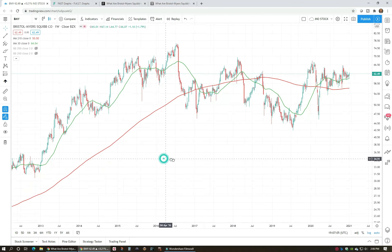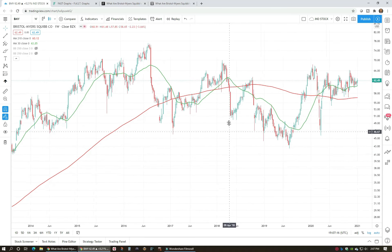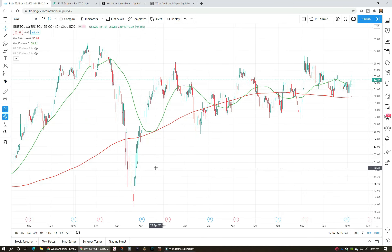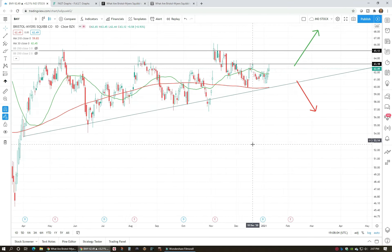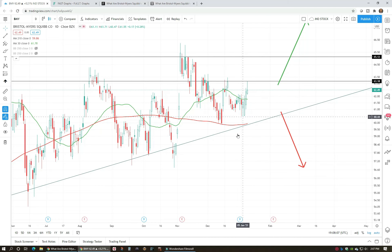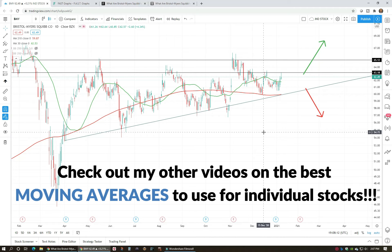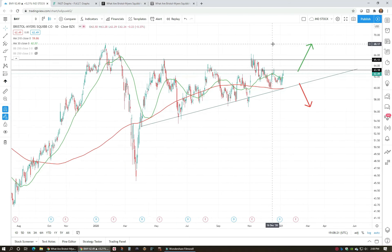Let's jump over to TradingView to take a look at the technicals. If we go back on Bristol Myers, it actually peaked out back in 2016 at around $75, and then it's been in a downtrend, consolidating and going sideways. Zooming in to what's happened since March, we've recovered and we've been forming what looks like an ascending triangle. What I like right now is that we've gotten above the 30-day moving average and we're also above the 210-day moving average — moving averages I've backtested and found pretty helpful on a daily time frame.